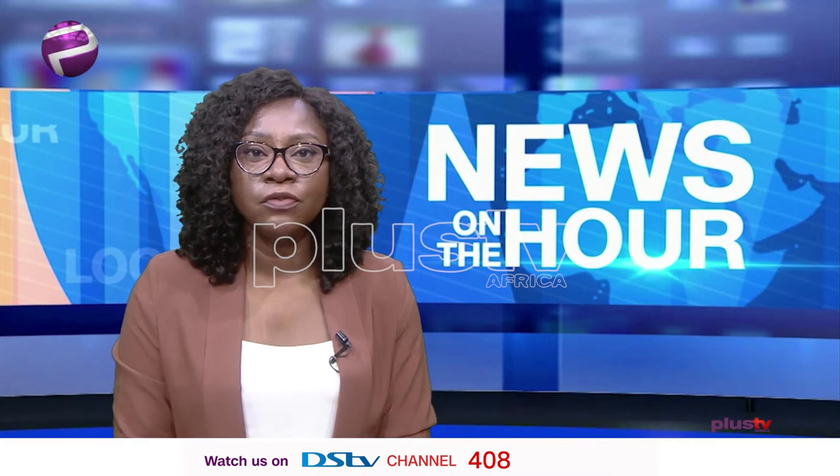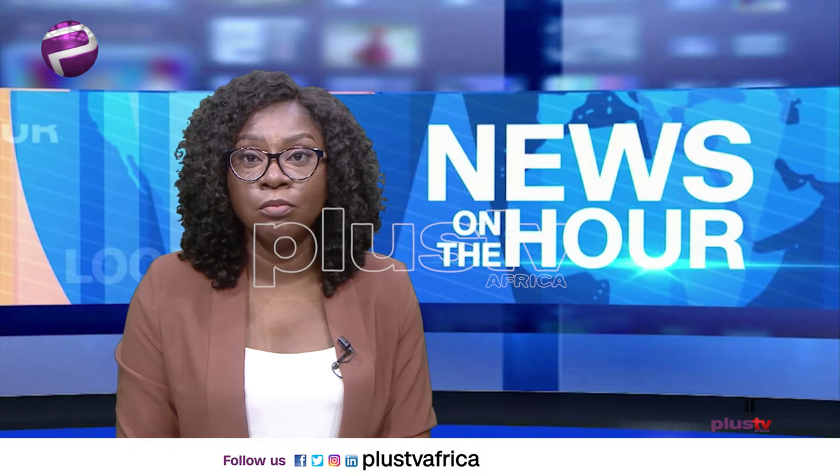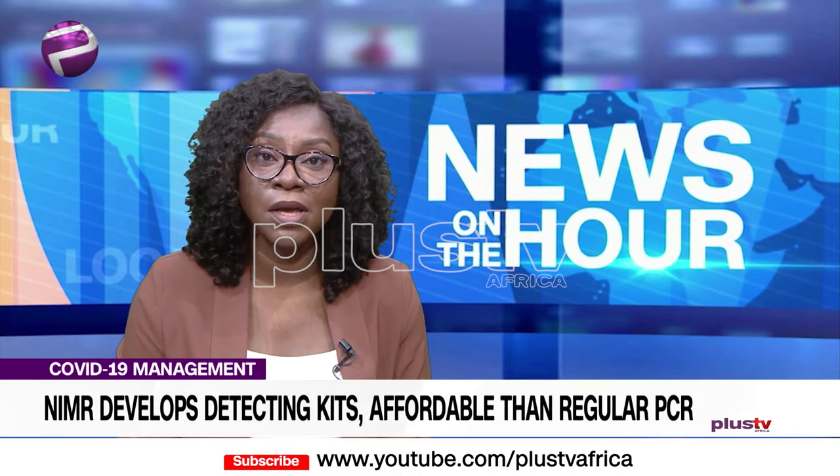The Nigeria Institute of Medical Research, NIMR, as part of strategies in improving detection, limiting and controlling the pandemic, have developed a molecular test for COVID-19 detecting kits cheaper than the regular PCR equipment — with its reagents at least 2.4 times more affordable than reagents currently in use. This is the highlight of the press briefing to unveil the research kits.